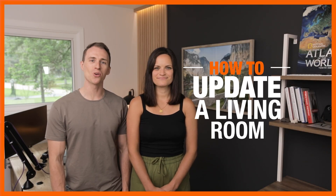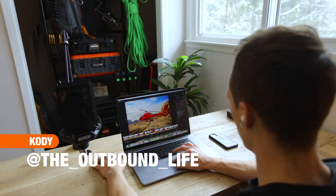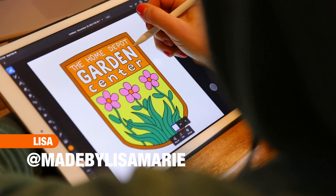Hey, it's the McCormicks again with another home renovation. Last time we brought you along as we created our dream home offices — my office for my filmmaking work and Lisa's for graphic design work. And this time we're taking on our living room and we are on a mission to turn it into a dream travel room.